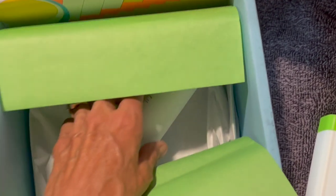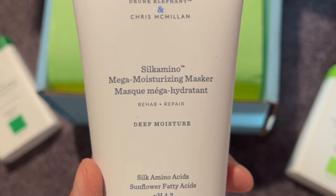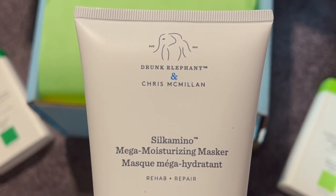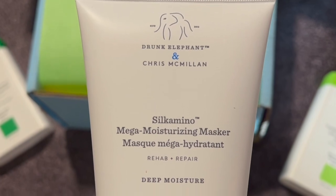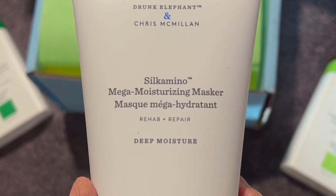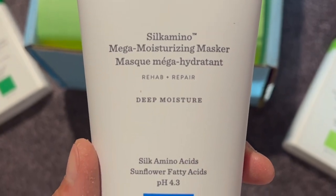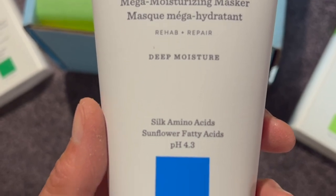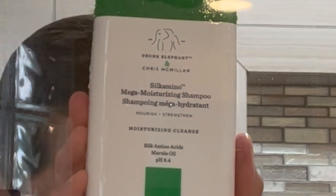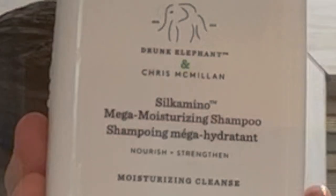They also sent me their Silk Amino Mega Moisturizing Masker. It's more of a deep conditioning treatment that I do once a week. It's great for hair that is color processed or damaged, and it is also free of any harsh sulfates or harsh surfactants. These are all clean beauty products — they are cruelty-free and they are all sustainably packaged.